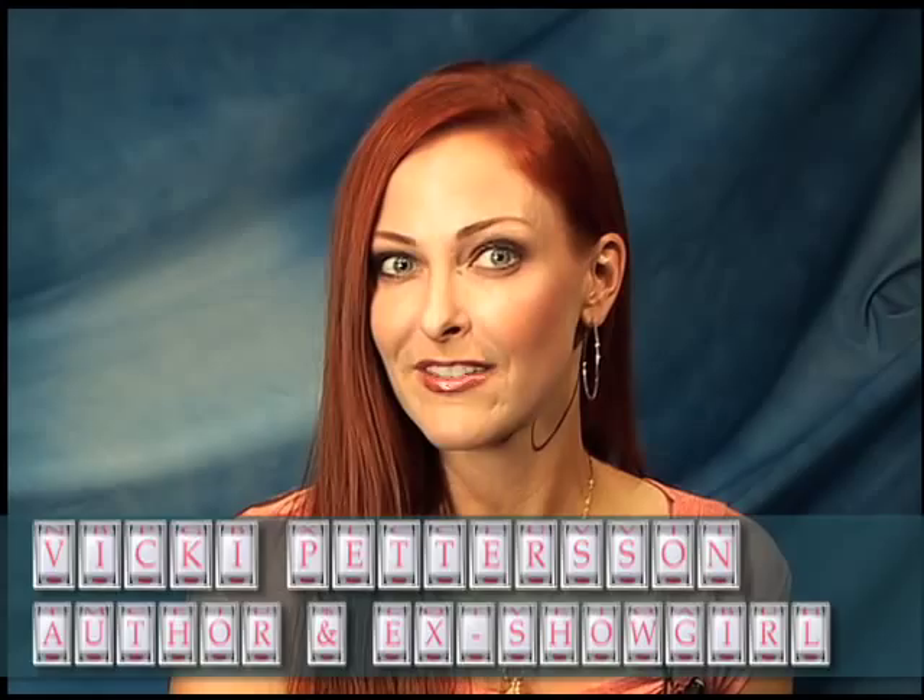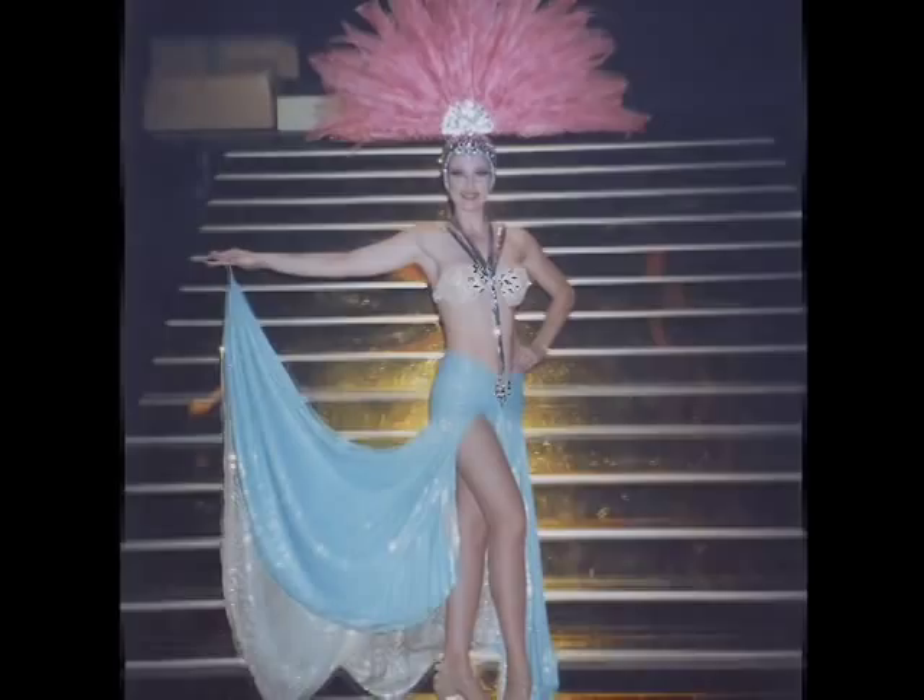Hi, my name is Vicki Pedersen and I am a novelist. Before becoming a novelist, however, I was a showgirl for a decade and so I am here to give you Showgirl 101.